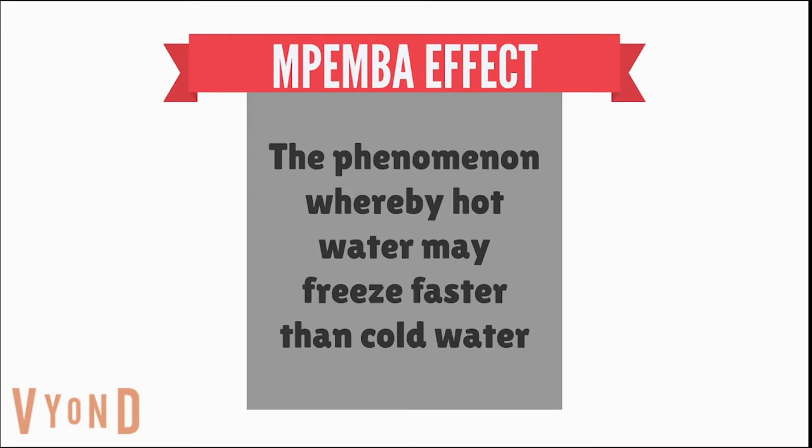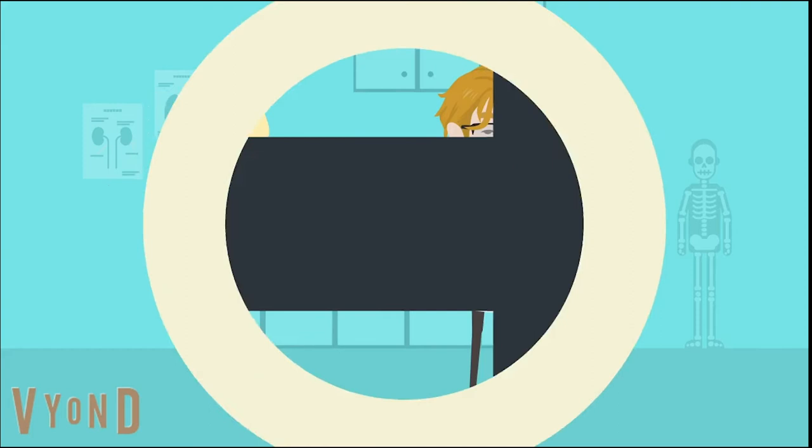This phenomenon became known as the Mpemba effect, but why does it happen? To date, there are multiple theories, so let's explore some possibilities.